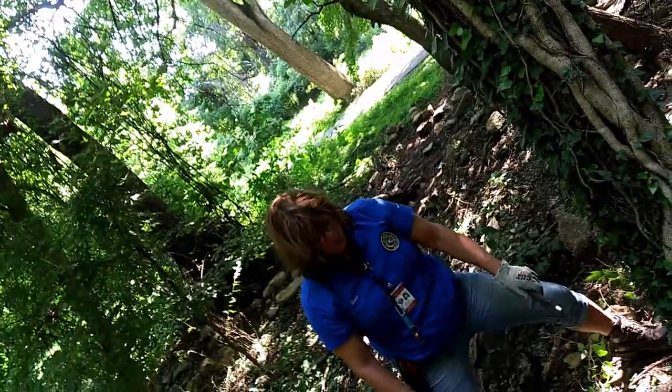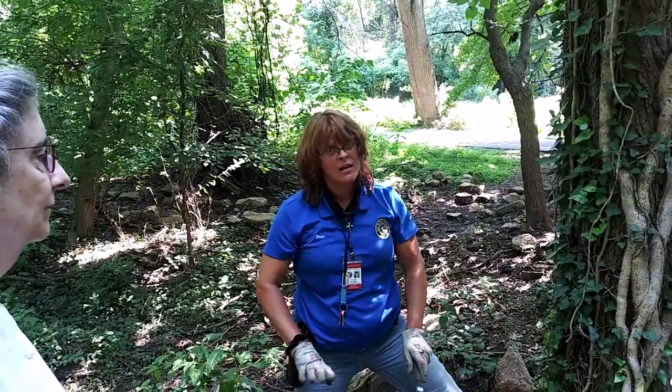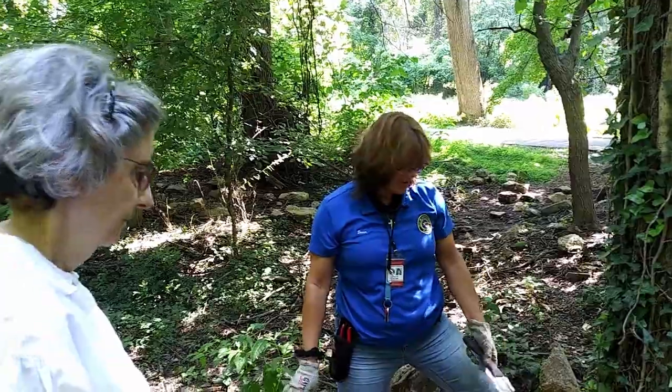Keep an eye out — if it's really dark black, that's poison ivy, and you want to stay away from that.